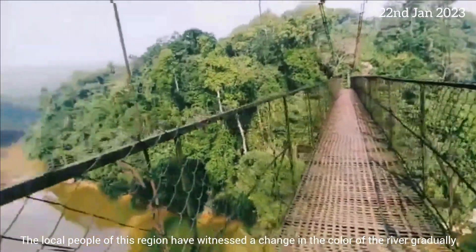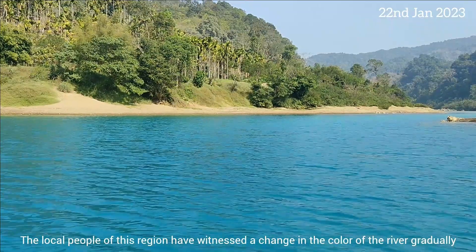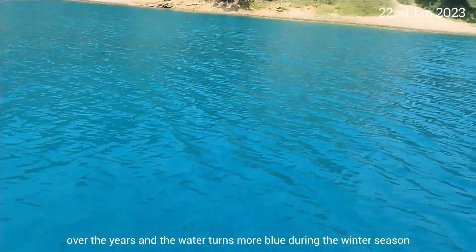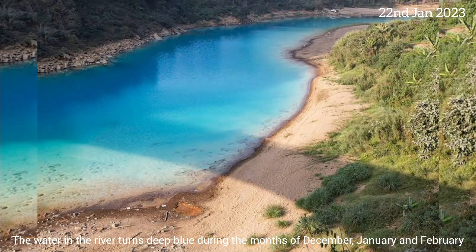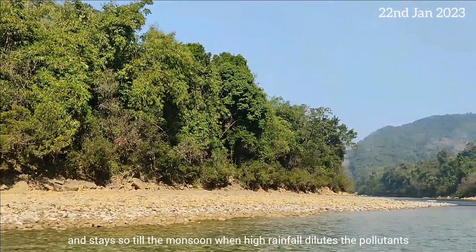The local people of this region have witnessed a gradual change in the color of the river over the years. The water turns deep blue during the winter season — in the months of December, January, and February — and stays so until the monsoon, when high rainfall dilutes the pollutants.